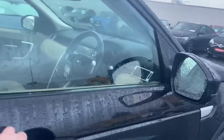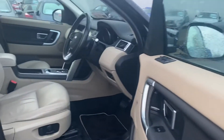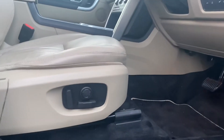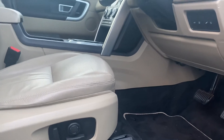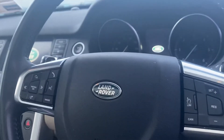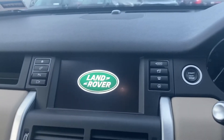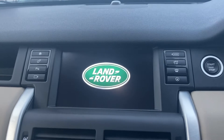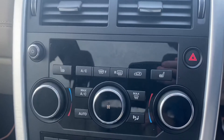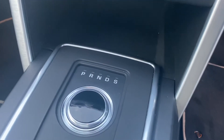Features include a Meridian sound system and electric windows in the rear. The car also has keyless entry and keyless stop-start, electric driver seat with lumbar function, a multifunctional steering wheel including cruise control and Bluetooth, Land Rover media display with sat nav, heated front seats, dual climate control and AC, and automatic transmission.